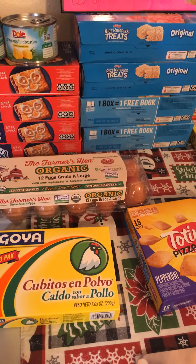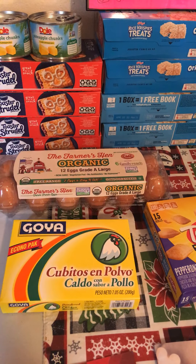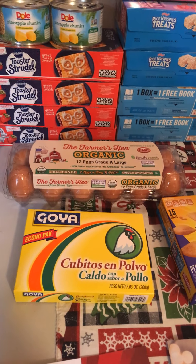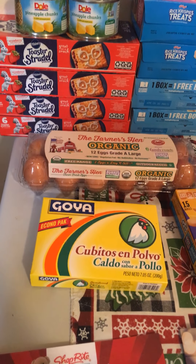The Farmer's Hand Organics Large Eggs are $1.99. We have a digital coupon limit of $1 off, making this pack of Organic Eggs just $0.99.